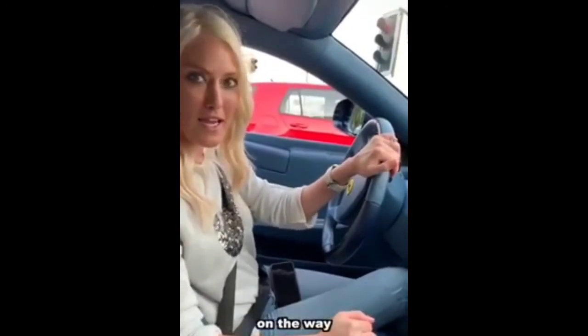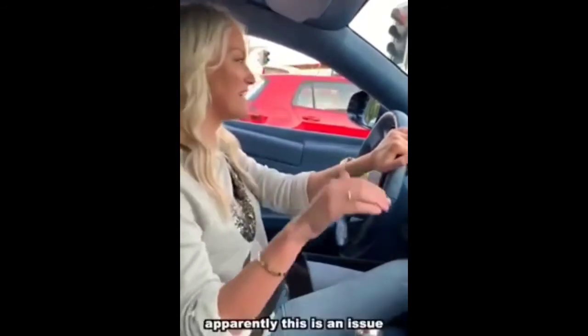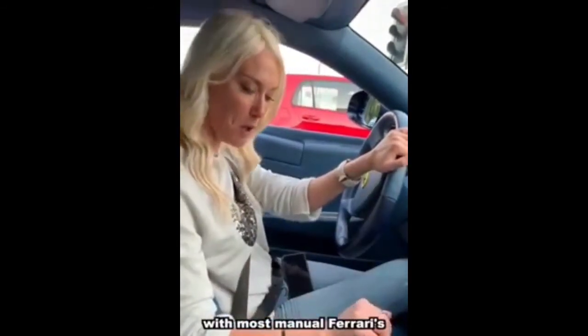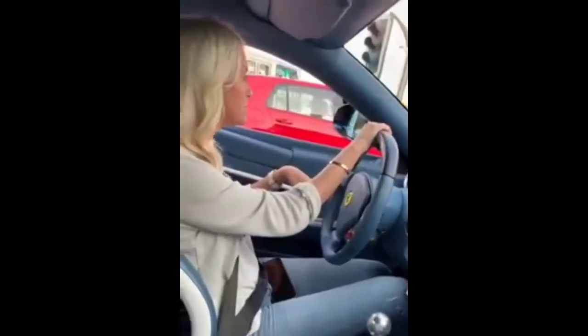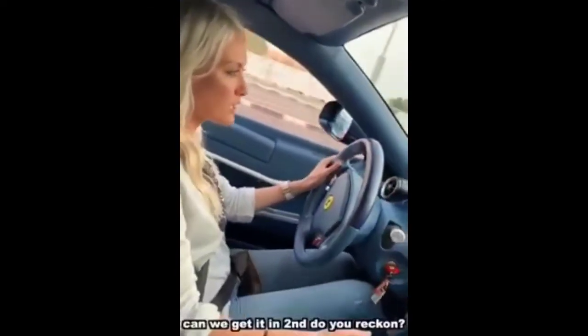On the way, second gear just hasn't wanted to come to the party — we have not been able to use second gear. Apparently this is an issue with most manual Ferraris.